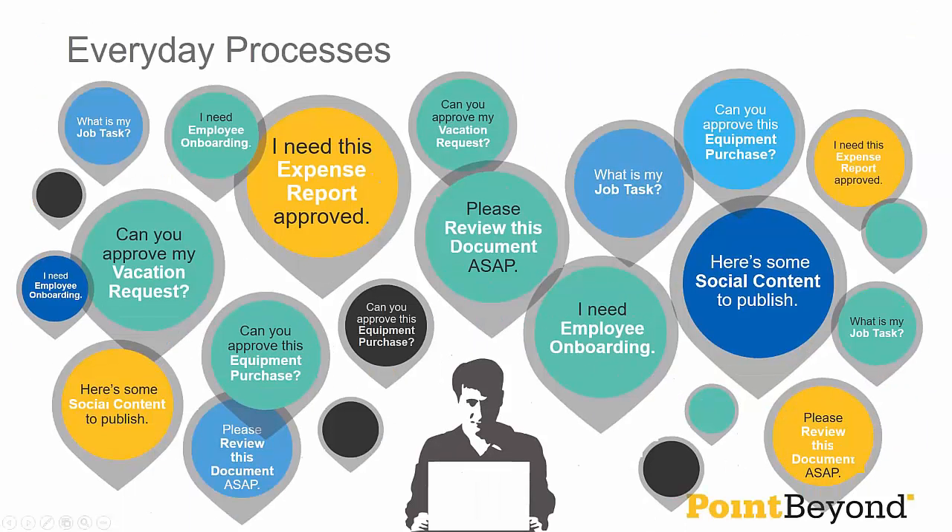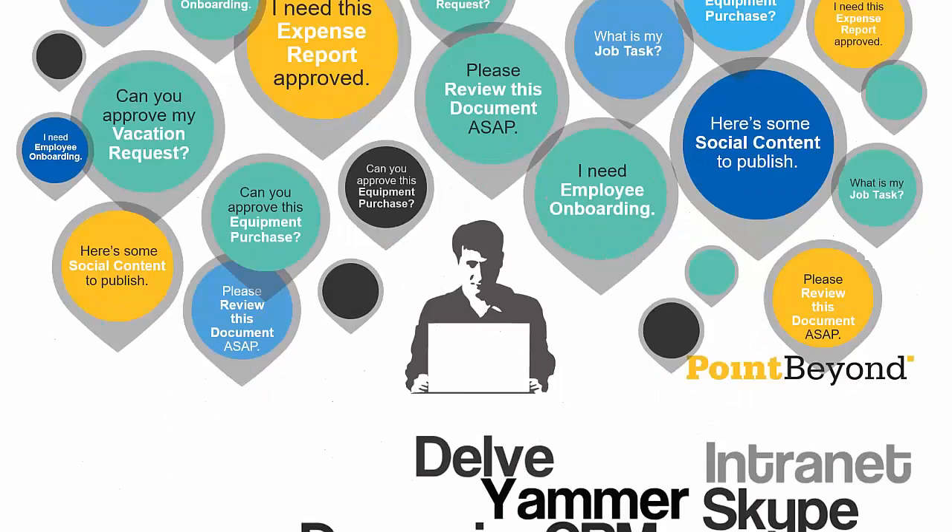We're here to talk about processes — forms, workflow, reporting, alerts, all that good stuff. Some of the examples we've implemented for clients cover lots of different areas. One of the key things I'm hoping to get across is that not only can you do relatively straightforward things around information capture on forms and feeding things through a structured workflow, but also using it as a way of tying together different platforms and services that you've invested in.